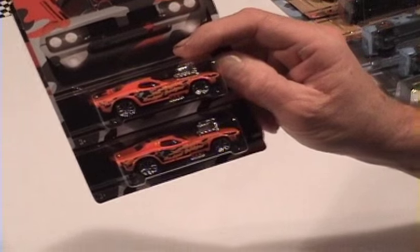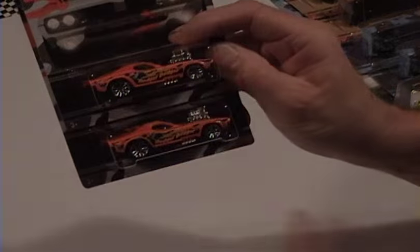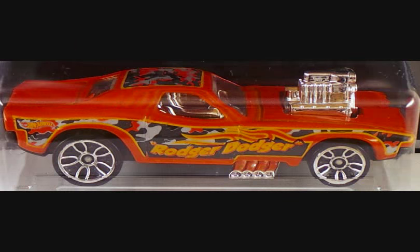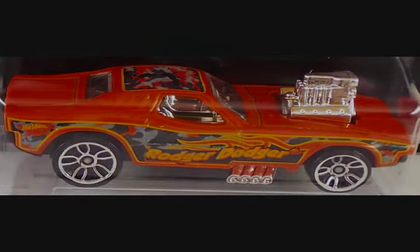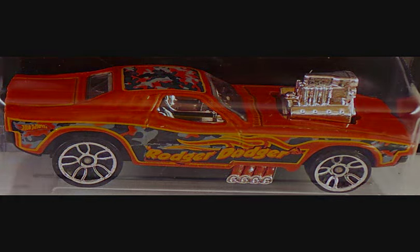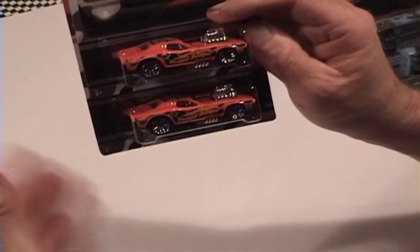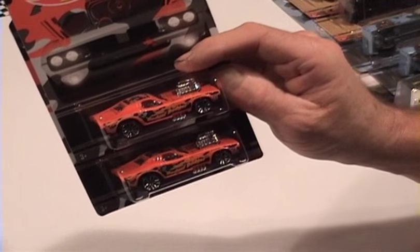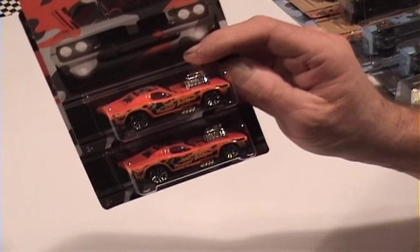Last but not least, number six is the Roger Dodger. Now there is a variation in this one also. You can notice a very light gray in the tampo versus a very dark gray in the tampo. I find that where we are there's a little bit of each one of them. I don't know which one is going to be more scarce, but when you're out there, pick up whatever you can of them.